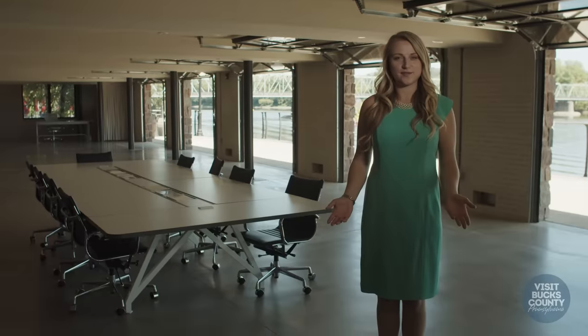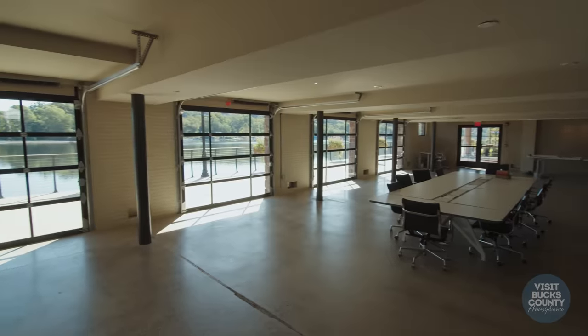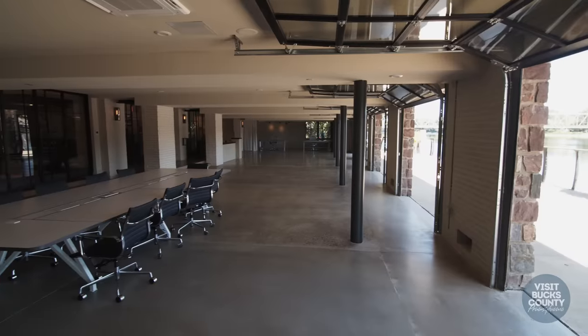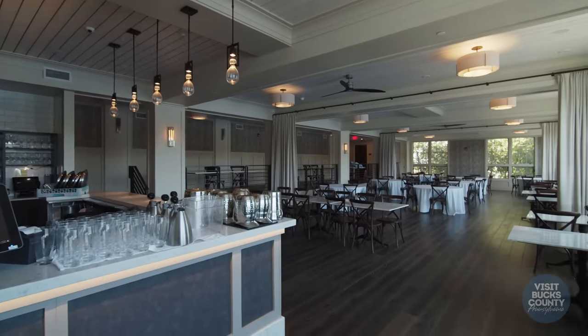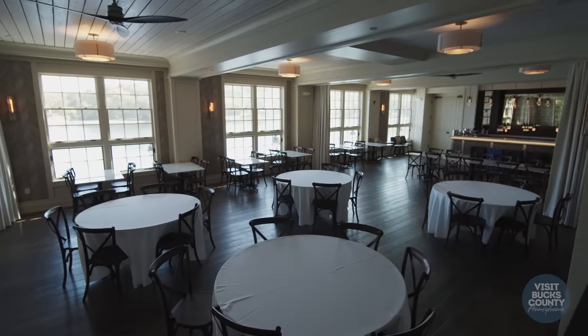We're here on the first floor next to the concierge desk in our multipurpose center. This can be used for business purposes or corporate functions and can accommodate up to 150 guests. Upstairs in the banquet hall, all of the events are managed by Garces Events, and that can accommodate up to 150 guests as well.